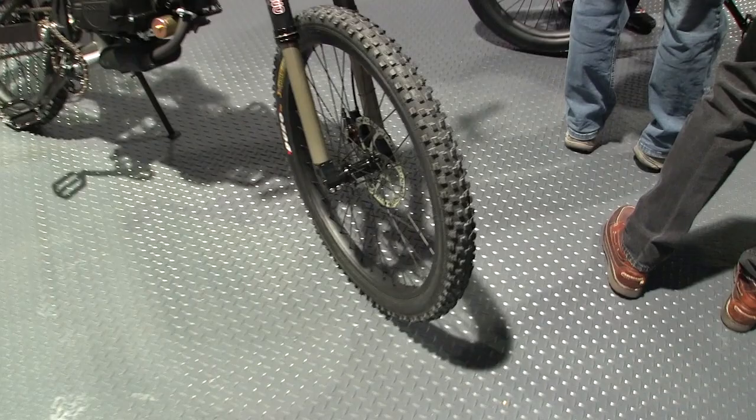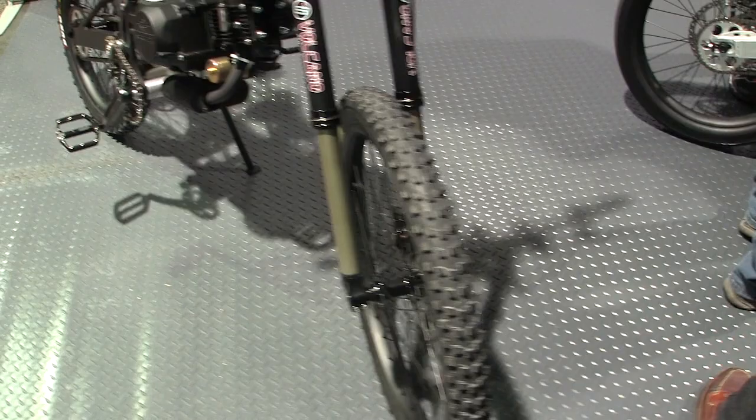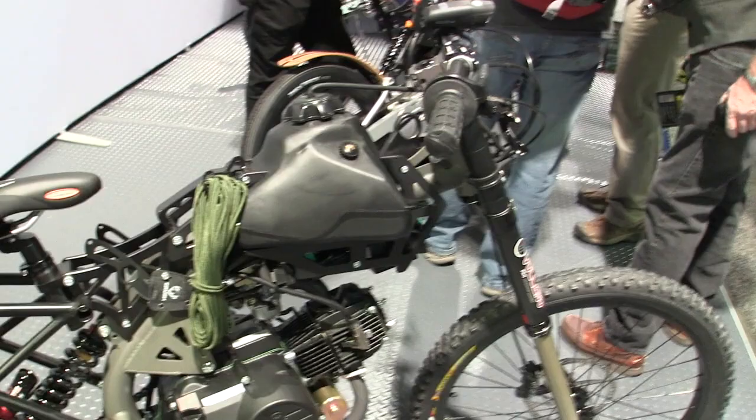Let's get a closer shot of this. It's got these big knobby tires, almost like a dirt bike, but it's basically a heavy-duty mountain bike. There are your disc brakes right up there.